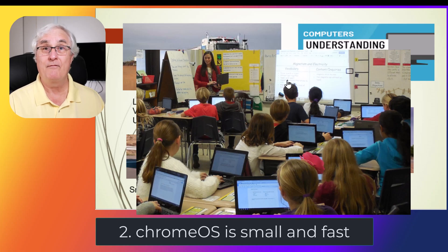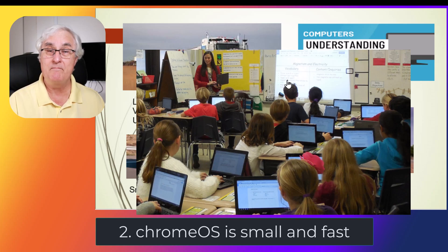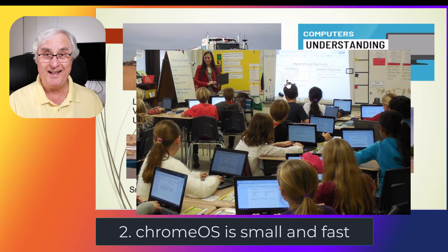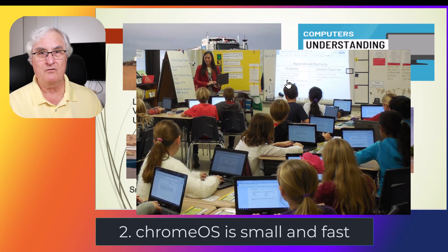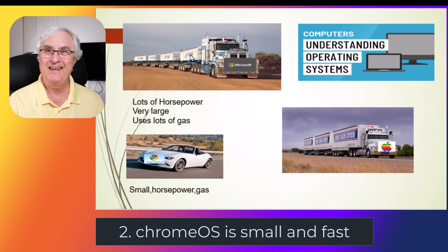Chrome OS was designed for kids on the internet — think about how many ways kids could get into problems online — so it was designed with massive security. It was very successful. Chromebooks were instantly adopted into the US school system and were there for about six or seven years before they were finally released for the consumer market. Going back to that slide, the portrayal is that Chrome OS is a tiny, itty-bitty little operating system — it goes very fast and is very efficient.